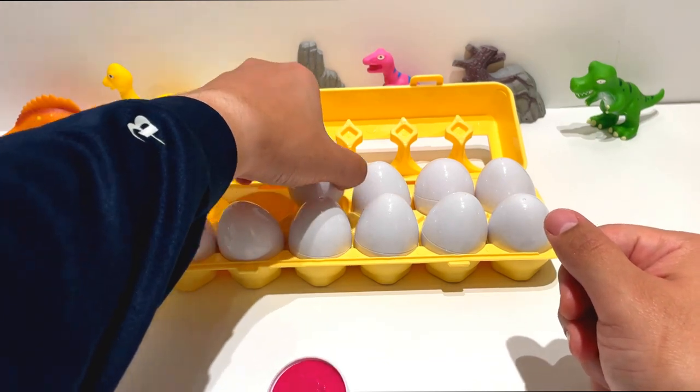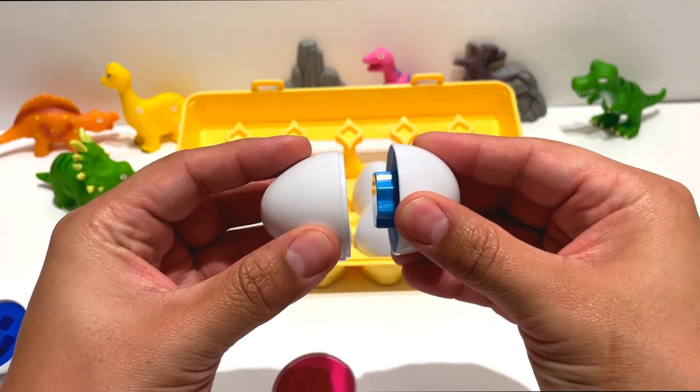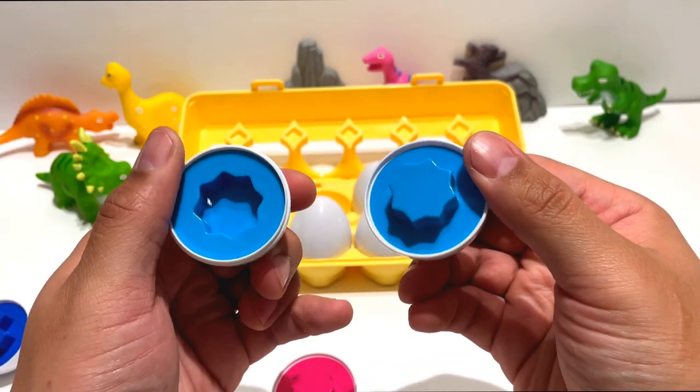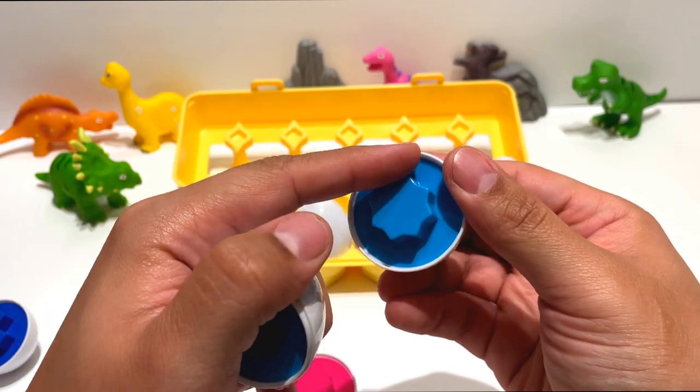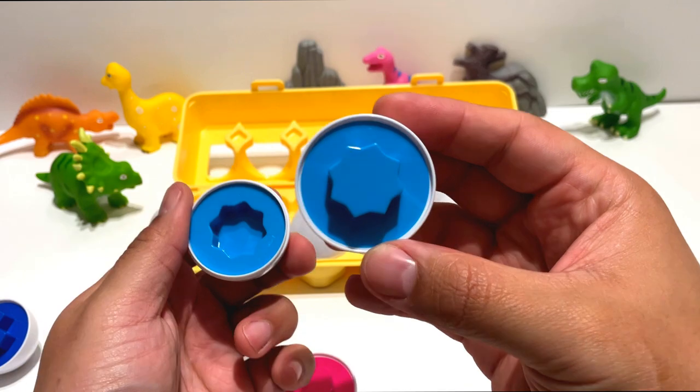On to our third egg in shape. This is shaped like a sunburst. It has a lot of points. Let's take a better look at it.